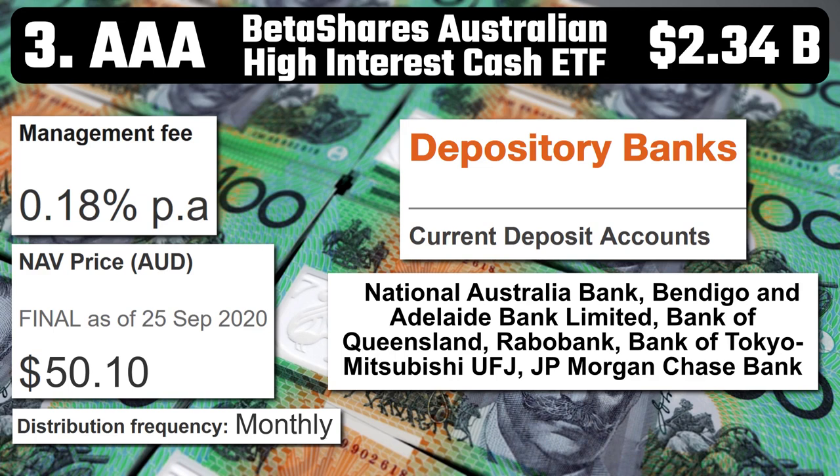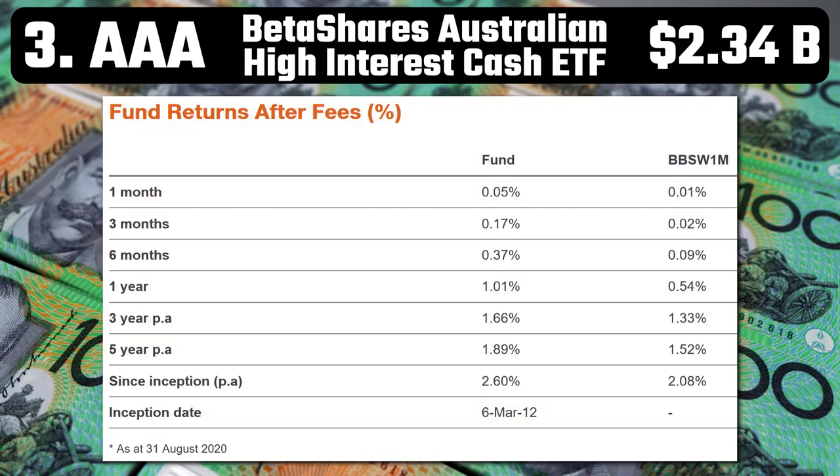Number 3 – AAA – BetaShares Australia High Interest Cash ETF. With $2.34 billion in assets, a management fee of 0.18%, and monthly distributions, AAA aims to provide exposure to Australian cash deposits with monthly income distributions that exceed the 30-day Bank Bill Swap Rate. They put your money in deposit accounts at a number of different banks around Australia, including NAB, Rabobank, and JPMorgan Chase. Over the last year it returned 1.01%, which isn't fantastic, but it's safe. Its five-year rate averages 1.89% per annum. Personally, I would just open my own bank accounts rather than invest in this ETF, but if you don't want to do that or don't like the idea of locking your funds away in a term deposit, then you can pay BetaShares a small fee to manage it all for you.